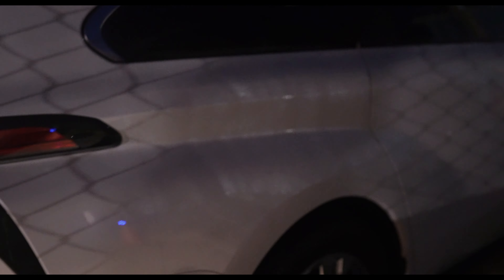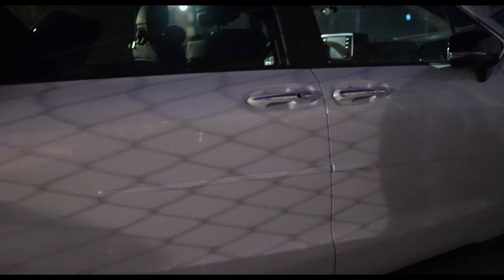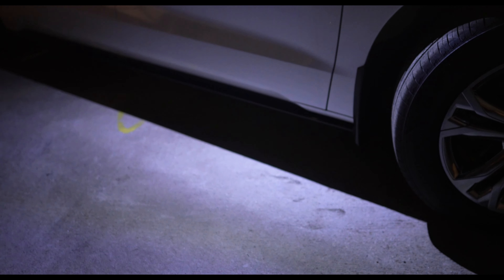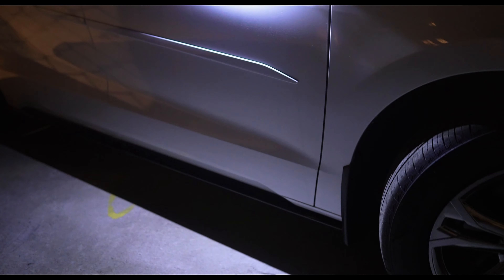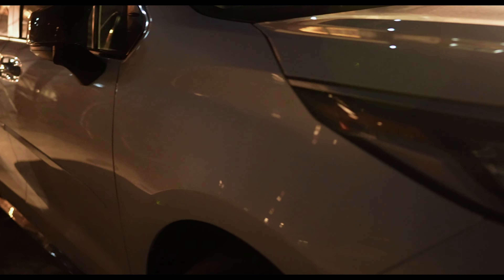As we approach the car it's going to sense the proximity key and then these puddle lights are going to turn on — these are the LED lights that we see right here. The auto-folding mirror is pretty bright; it lights up the floor a good amount. Then when you walk away it fades away.